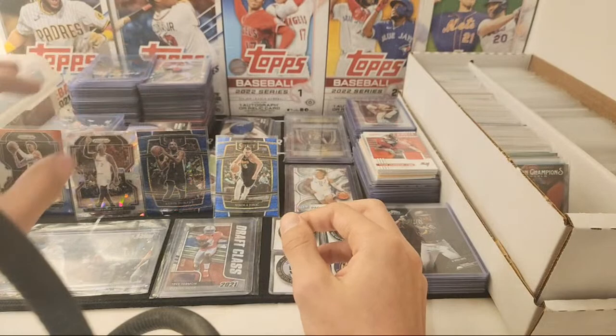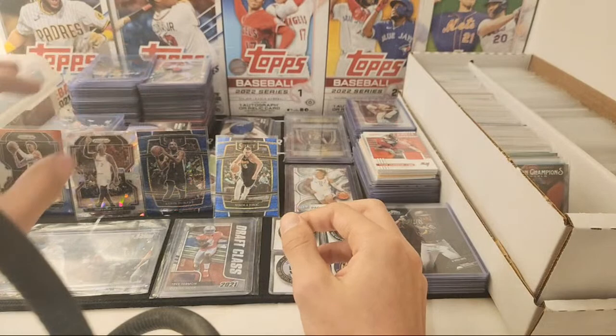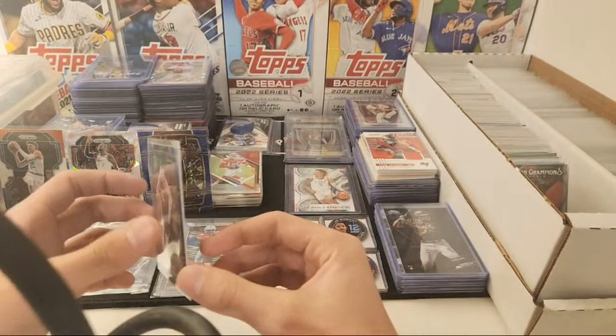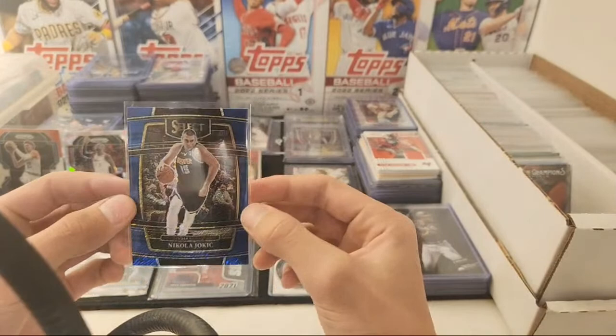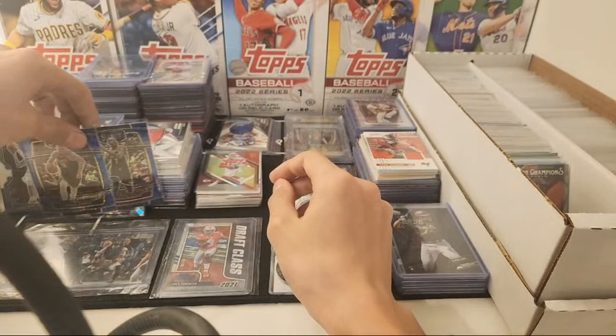If you guys don't mind sharing the stream. Yes, Bogarts — I shipped out yours today, so you should be getting it by Monday or Tuesday. Here's a Jokic Shimmer — Nikola Jokic Shimmer. No problem, Bogarts.